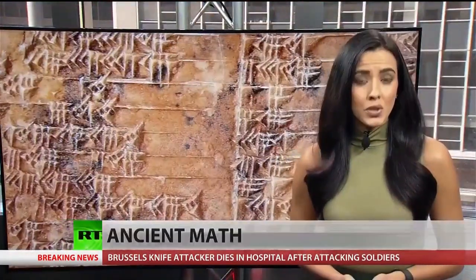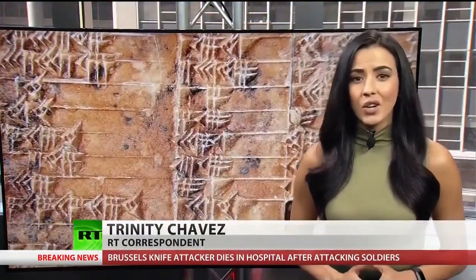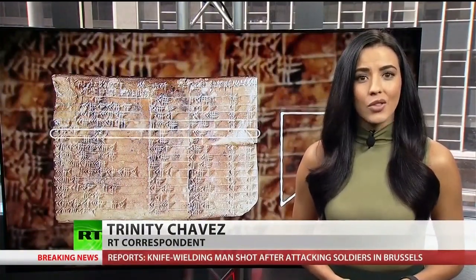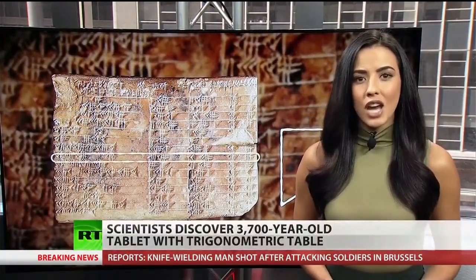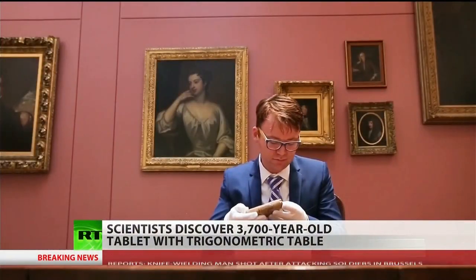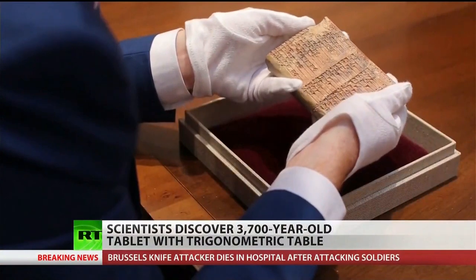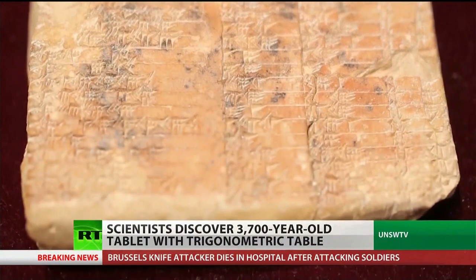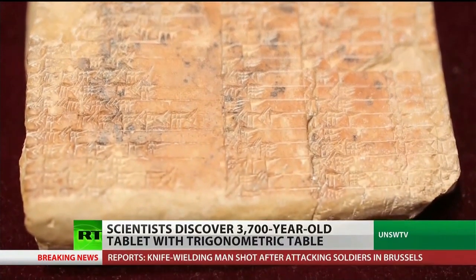Scientists at the University of South Wales in Sydney, Australia have discovered the purpose of a 3,700-year-old clay tablet, making it the oldest trigonometric table to date — and possibly more accurate than what we use today.